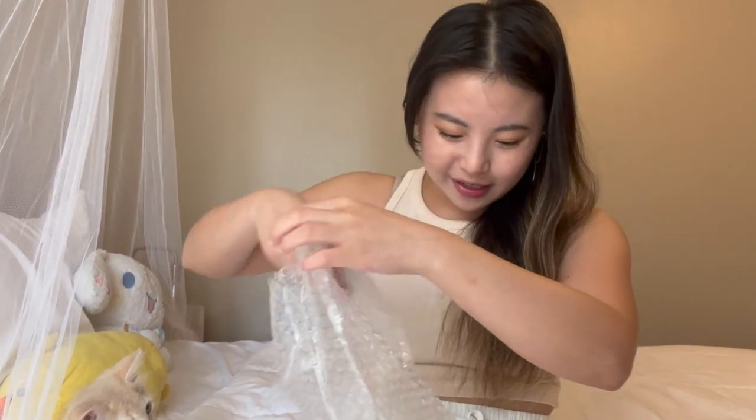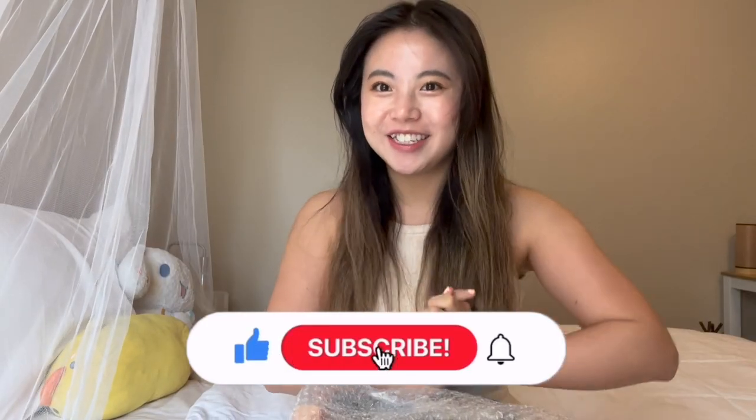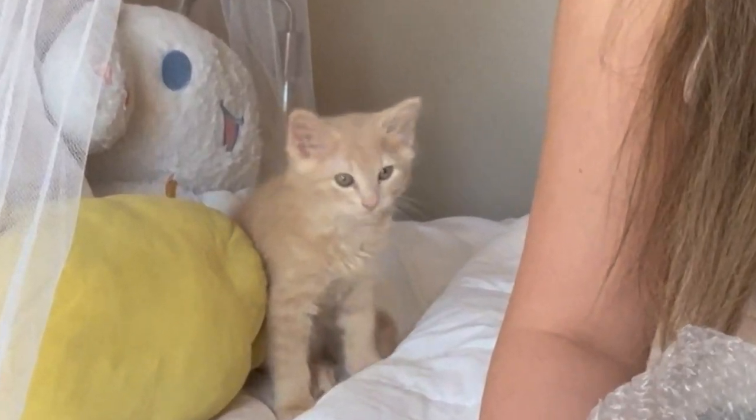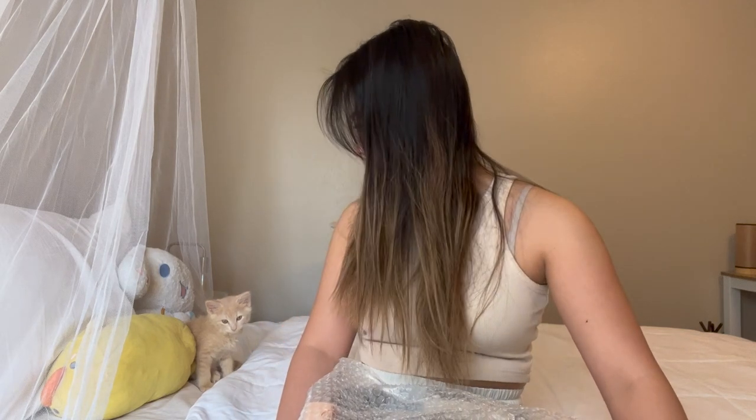Excuse me, sir. Today I have another guest style haul. Look at my child — oh my god, so cute. I got a kitten. His name is Nacho. I just woke him up from a nap. He's 8 weeks old. Oh, you look so tired. Anyways, on with the haul.